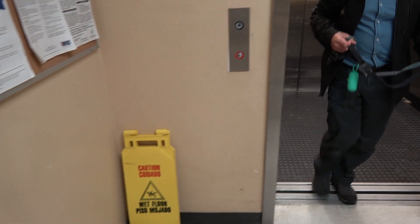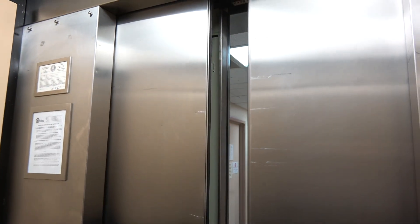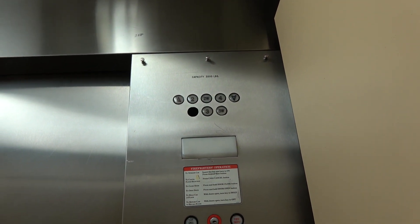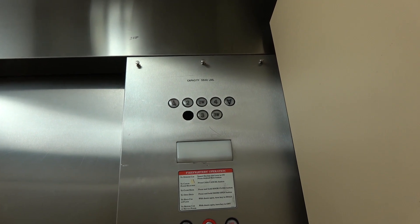Ring again. Interesting. Installed in 1986. Let's go to floor. What's in that dinner bell?